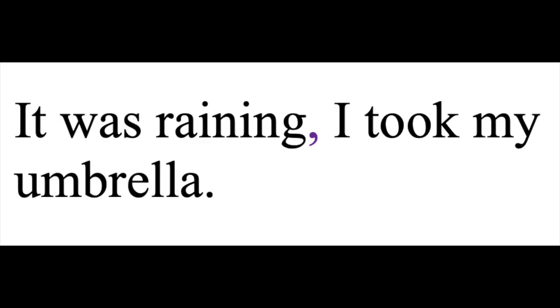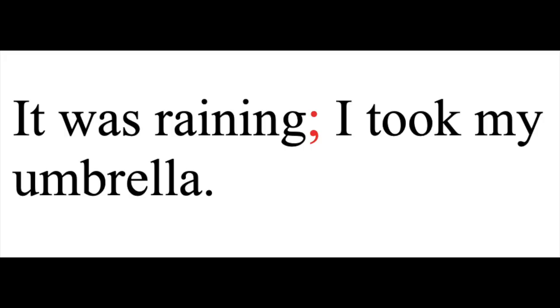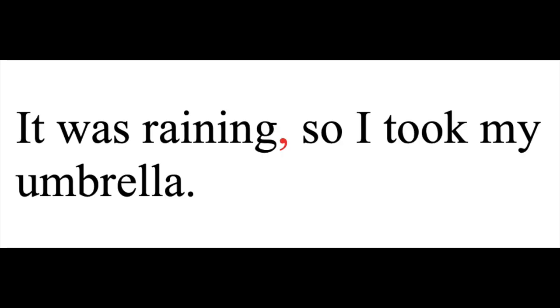A good example of a time when you might hear a pause but you don't use a comma is the comma splice. If what is on either side of a comma could stand alone as its own sentence, you've created a comma splice. And comma splices are not allowed — because rules. For example, you might say, 'It was raining, I took my umbrella,' because in your head that's one thought with a pause in the middle. But actually, that's two sentences: 'It was raining, and I took my umbrella.' The thoughts are related, though — so guess what? You get to use a semicolon: 'It was raining; I took my umbrella.' If you don't like semicolons, you could just write it as two sentences, or you could add a conjunction: 'It was raining, so I took my umbrella.'